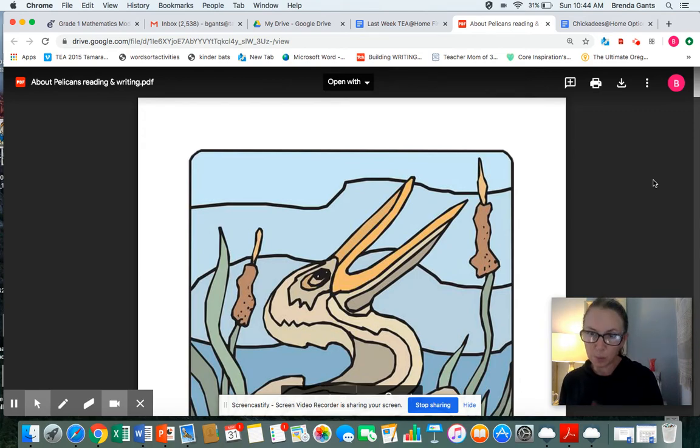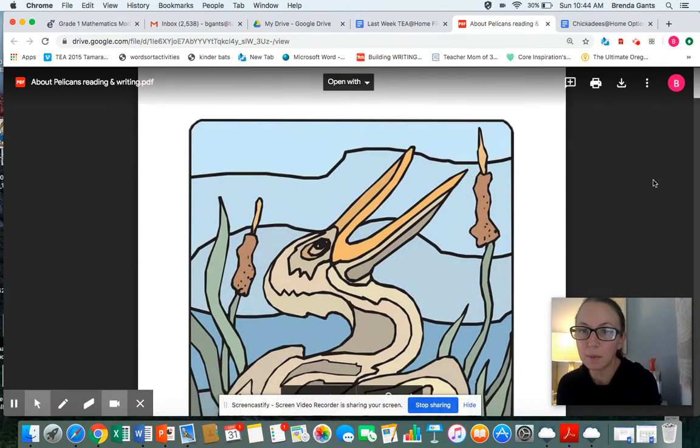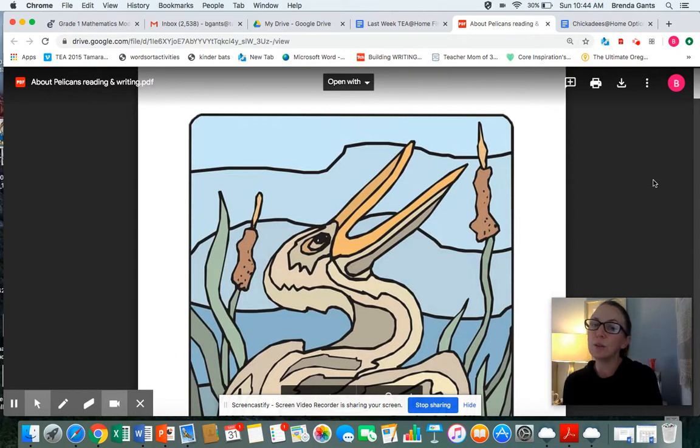You may have this printed out in front of you — if you do, you can follow along. If you don't have it printed, that's okay because I'm going to show the words and you can read along with me as I read it out loud. If you want, you can go back and watch this video, turn the sound off, and see if you can do the reading on your own after you've heard me read it.